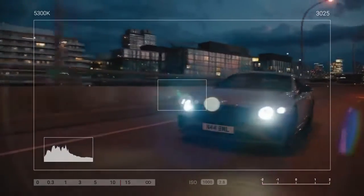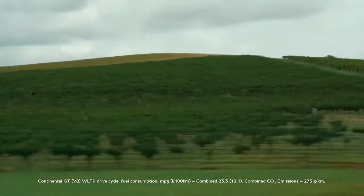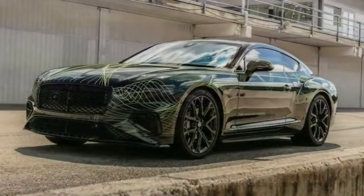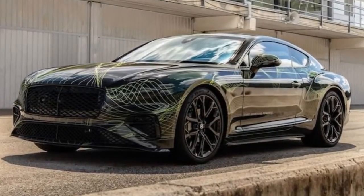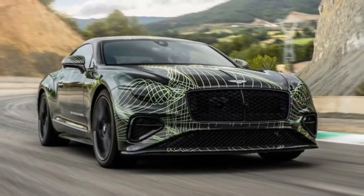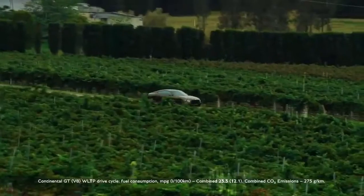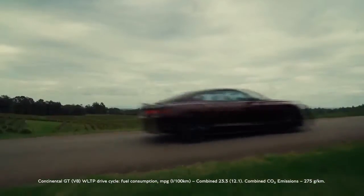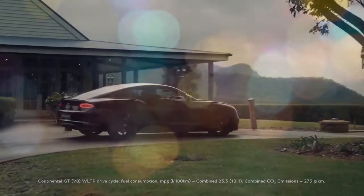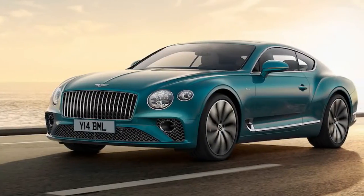The 2025 Bentley Continental GT Speed's combustion engine has been revamped to comply with the upcoming Euro 7 regulations. Following Porsche's example, single-scroll turbos have replaced twin-scroll units due to their greater heat tolerance, which allows them to survive without the cooling effect of fuel enrichment that the new regulations essentially prohibit. Consequently, the V8's output has increased by 50 hp and 22 lb-ft of torque, bringing it to 591 hp and 590 lb-ft, significantly surpassing the Panamera Turbo SE Hybrid's 512 hp and 568 lb-ft.